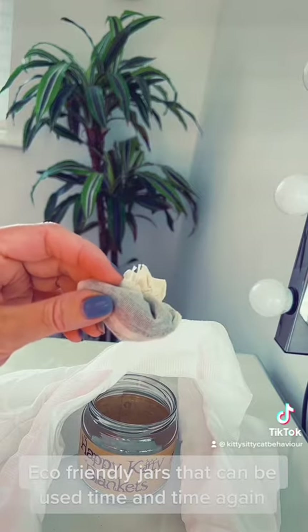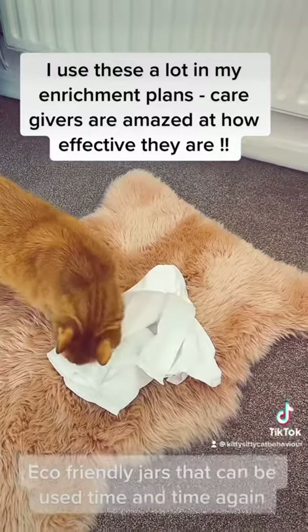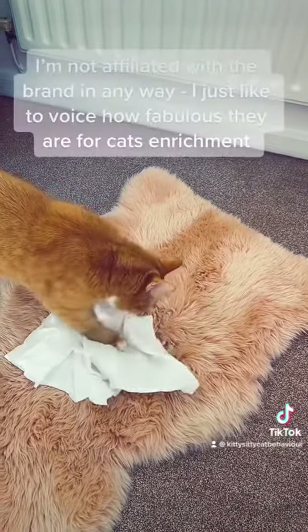We've got our first trial clients here. So Basil's trying out the blanket. That's for you. Each cat reacts very, very differently to it.